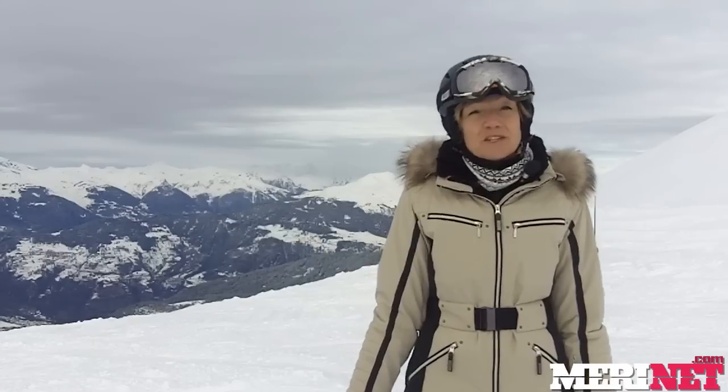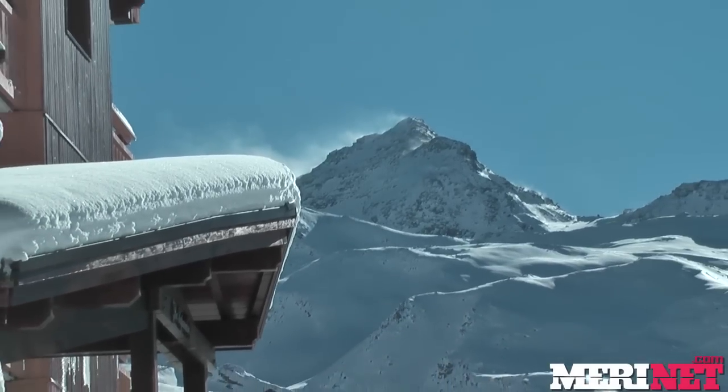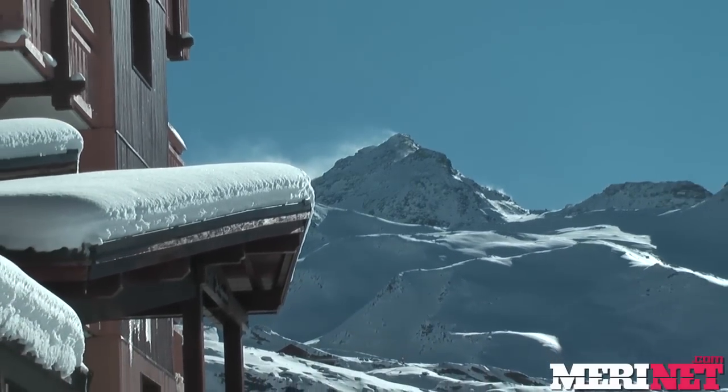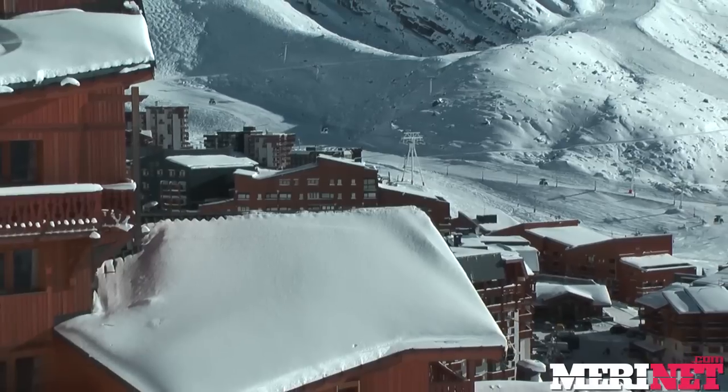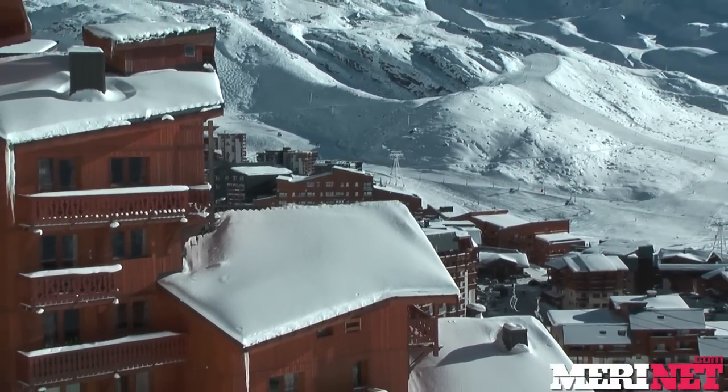Over the past few days when the snow hasn't been quite so good I've been doing a lot of skiing over in Val Torens. It's always a good place to head when the weather is mild and the lower pistes are not in such great shape, because Val Torens obviously has a lot of very high and north-facing skiing where the snow stays good for much longer.